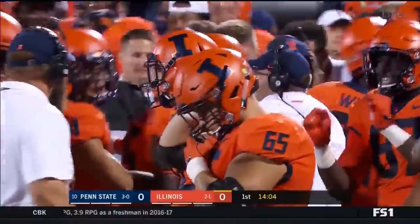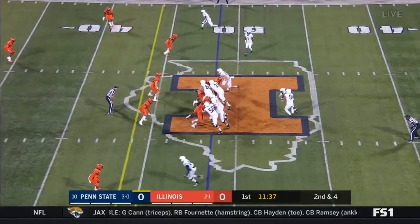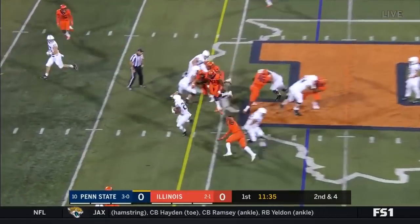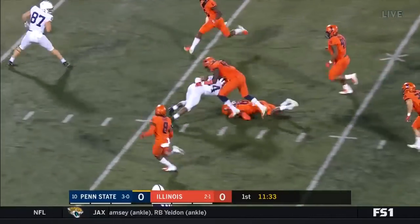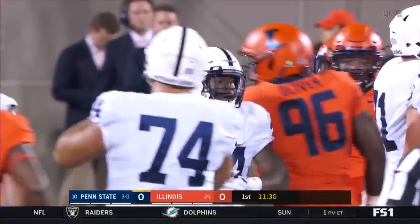And of course this will be reviewed. On second and four they give it to Sanders again, makes a move, Sanders makes another move and Miles Sanders is down at the 29 yard line.